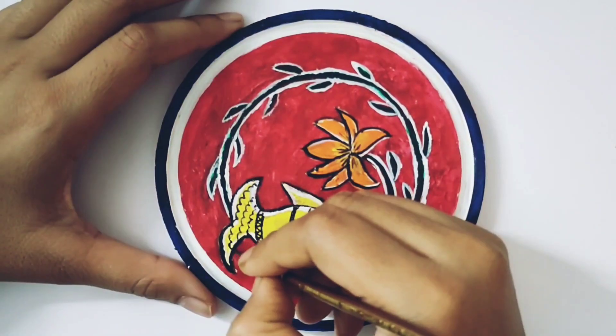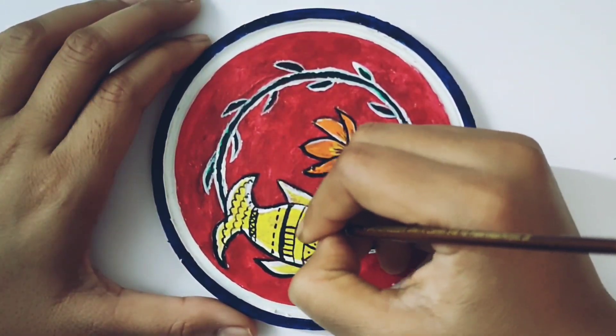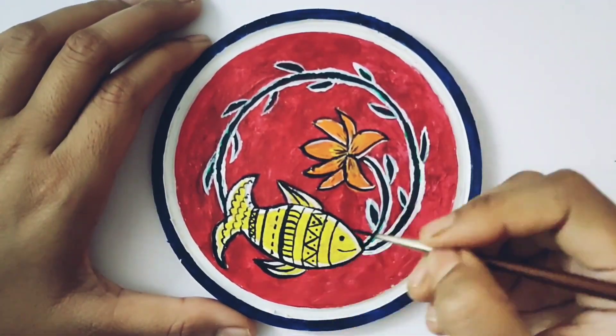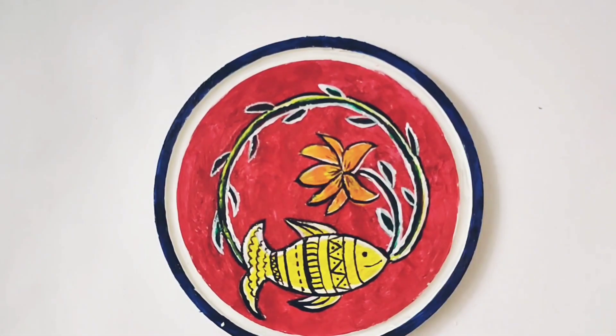I was doing something to make Nemo more attractive — I was doing painting to add detail. And here is the final look.